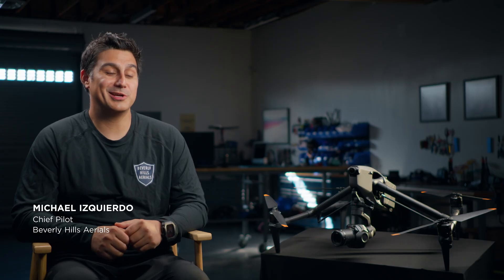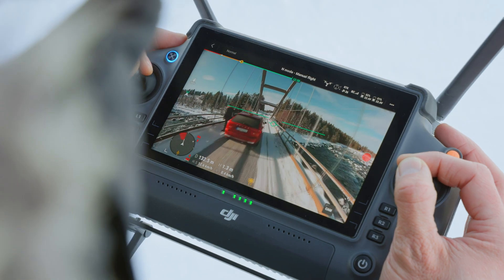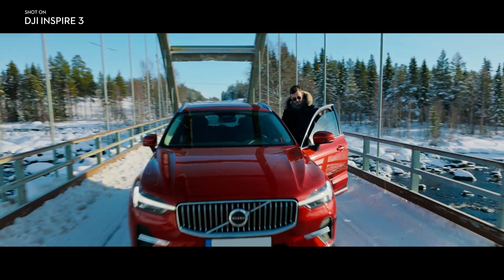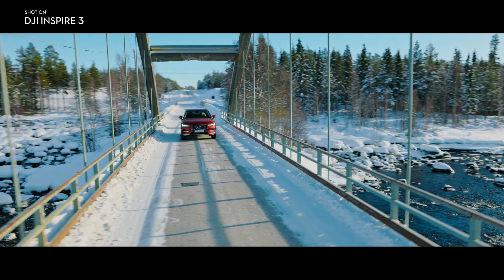The FPV camera on the Inspire 3 is absolutely phenomenal. The picture quality is exceptional with very low latency in the video, which allows the pilot to fly very precisely through small areas.